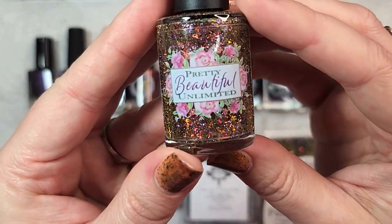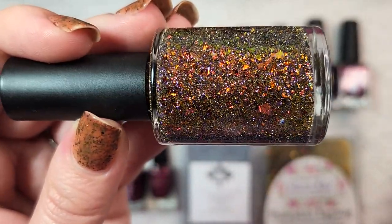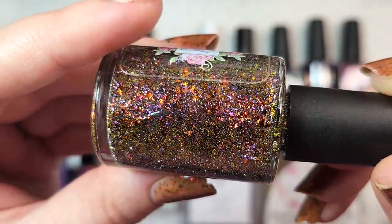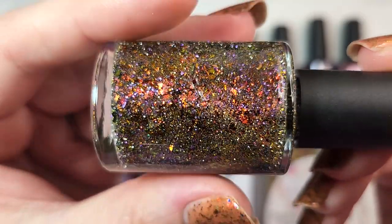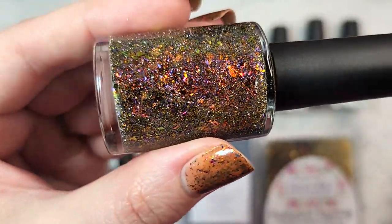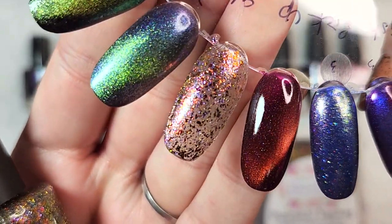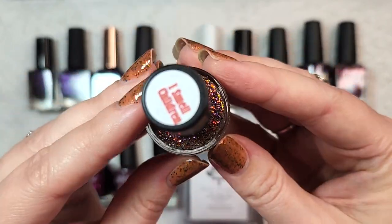The next one is I think the only topper that I got. This is Pretty Beautiful Unlimited's I Smell Children and it is a really interesting mix of flakies for the fall season. You also have a reflective component — it might just be silver — but look at how much it twinkles. You have a mix of multi-chrome flakies in gorgeous fall colors, plus a lavender or purple metallic flaky in there as well, which I thought was a beautiful combination. I did this one in two coats so you could see all the beautiful flakies. This is another one for the fall rack — that was Pretty Beautiful Unlimited's I Smell Children.